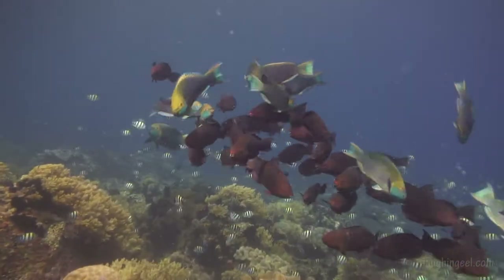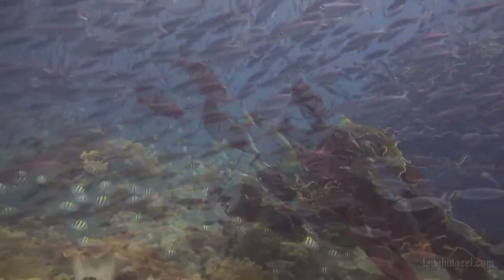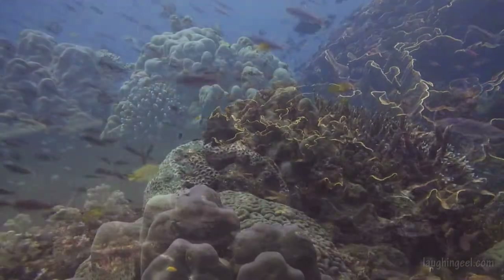Dear Gary, I'm diving in the central Philippines, part of the Coral Triangle where you expect diverse fish and lots of them. Well, it isn't quite what we expected.